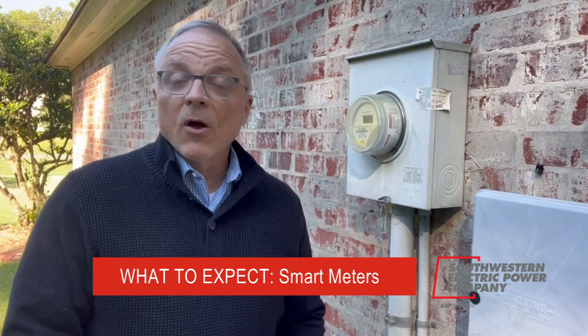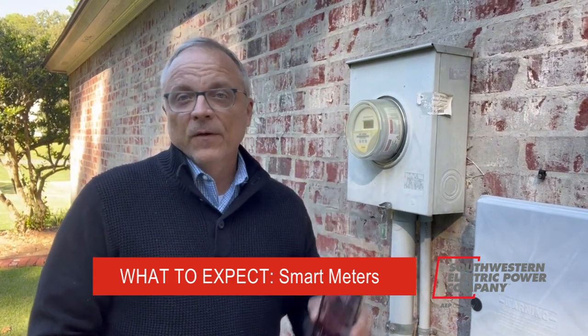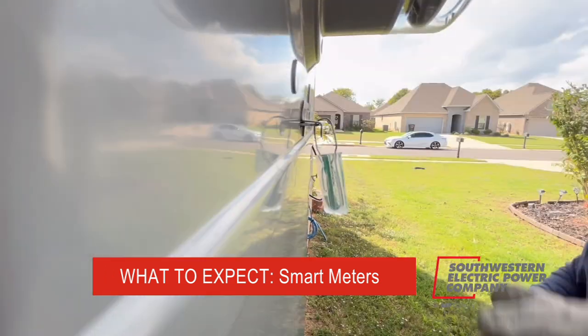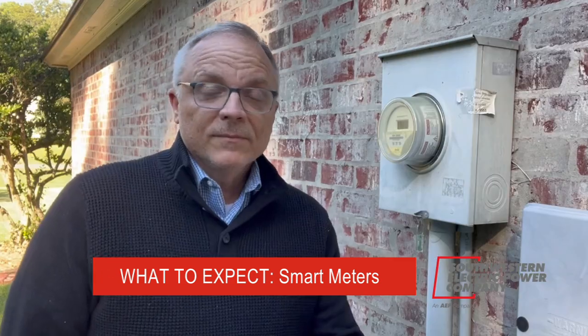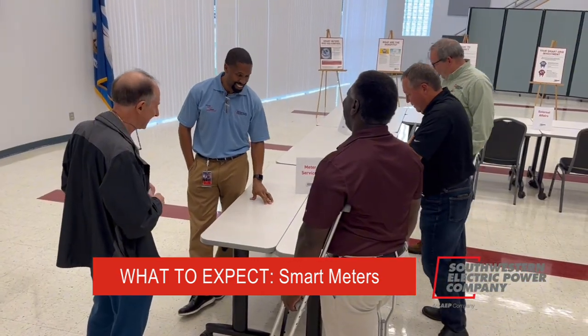And speaking of cell phones, these smart meters are safe and more secure with your data than even cell phones. They use two-way wireless communication for you and us to track your energy use. But I get it — you may still have questions, and we've got your answers.